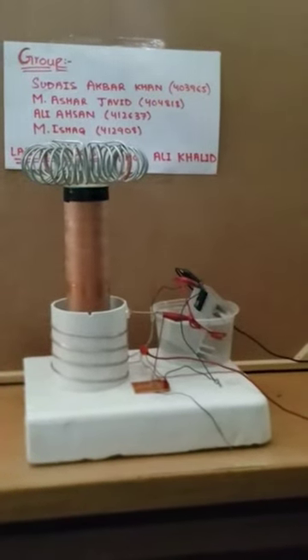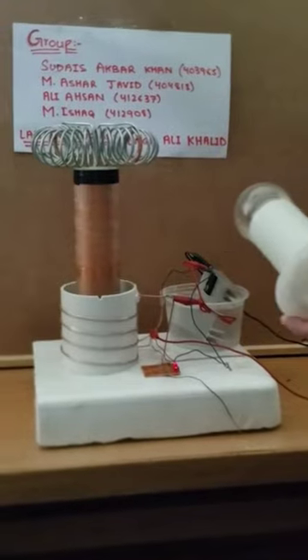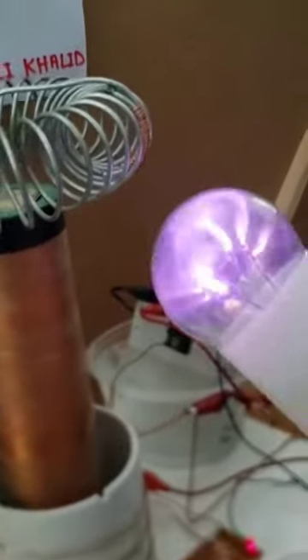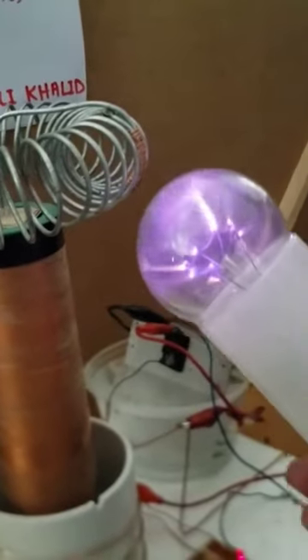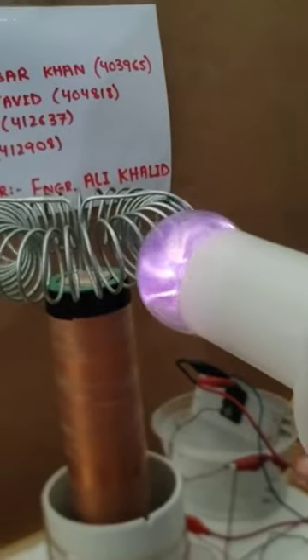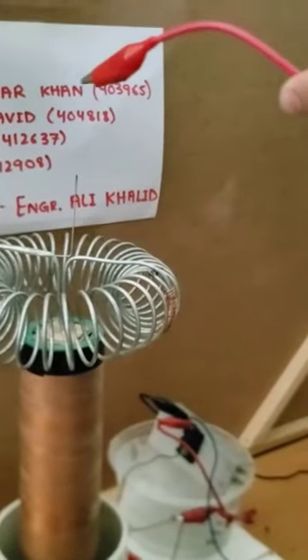Now, I will show you the plasma bulb that is being energized by our Tesla coil. Plasmas are very beautiful to create by using a Tesla coil, and our Tesla coil does it extremely well at a distance of about 1 foot. Vacuum bulbs are essential for this purpose.